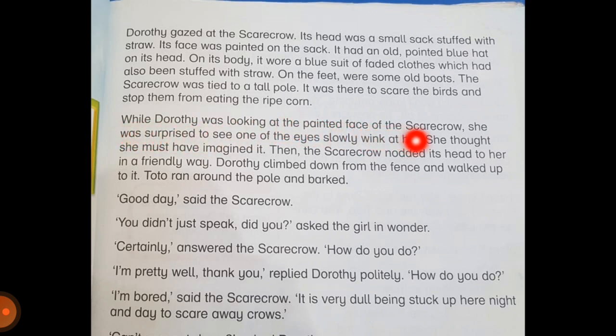While Dorothy was looking at the painted face of the scarecrow, she was surprised to see one of the eyes slowly wink at her. She thought she must have imagined it. Then the scarecrow nodded its head to her in a friendly way. Dorothy climbed down from the fence and walked up to it. Toto ran around the pole and barked.